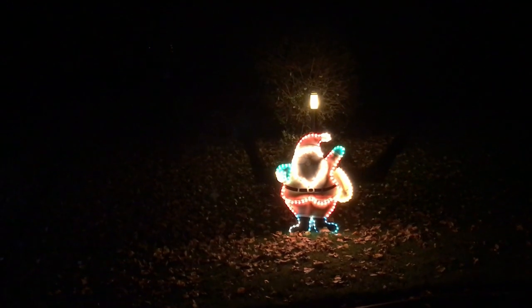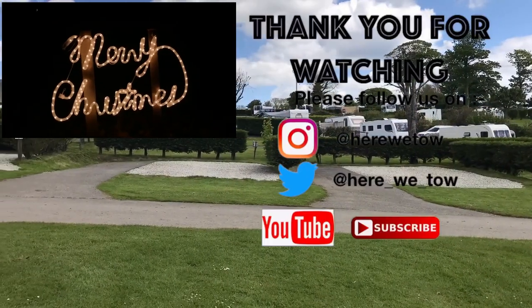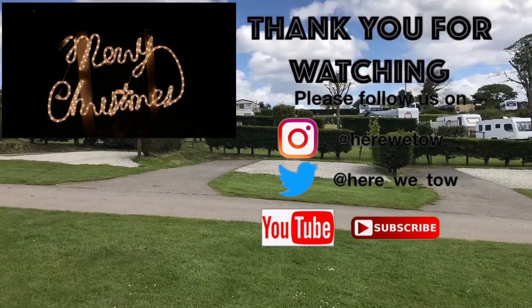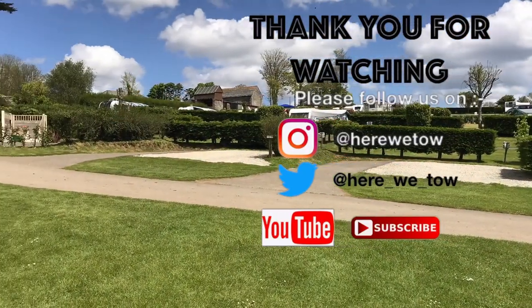In summary, we really enjoyed our stay at Bath Chew Valley. It is an adult only site and Fudge certainly enjoyed it as well. If you're interested in further details about the site, including prices, these can be found on their website. There's also a great discount offer available for return visitors, so why not have a look. Thanks for watching — bye bye!